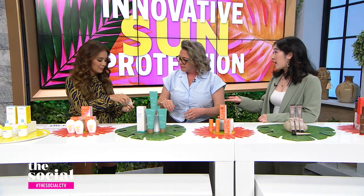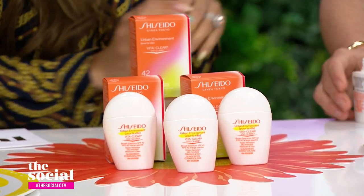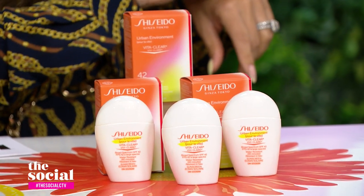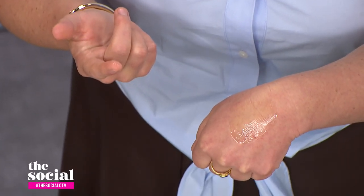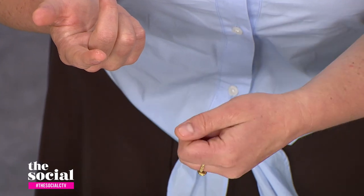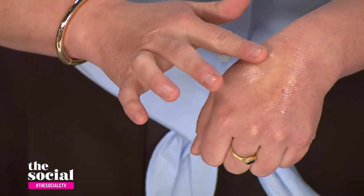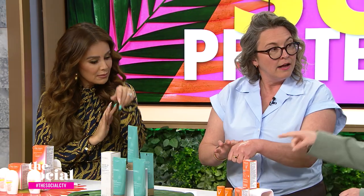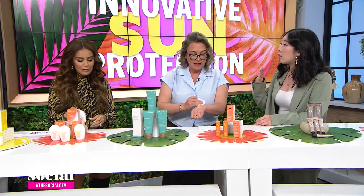So this is Shiseido and it's from its best-selling Urban Environment Daily UV collection. The really cool thing about this is that it's invisible — lightweight and invisible. It's inspired by their really best-selling sunscreen stick, so this is why they came out with a liquid form. Not only does it protect, it brightens because it has vitamin C in it. It smooths pores and reduces shine.